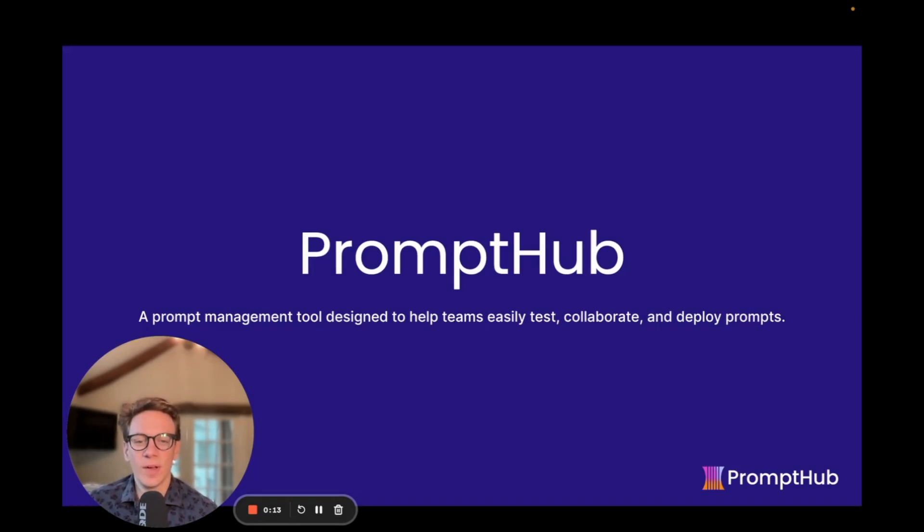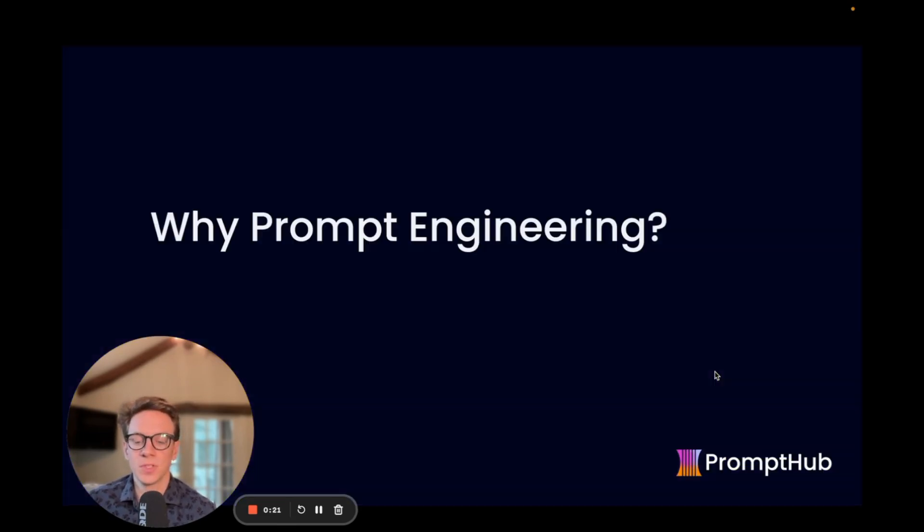How's it going? I'm Dan, co-founder of Prompt Hub, a prompt management tool designed for teams to make it easy to test, collaborate, and deploy prompts. Today I want to talk to you a little bit about prompt engineering.